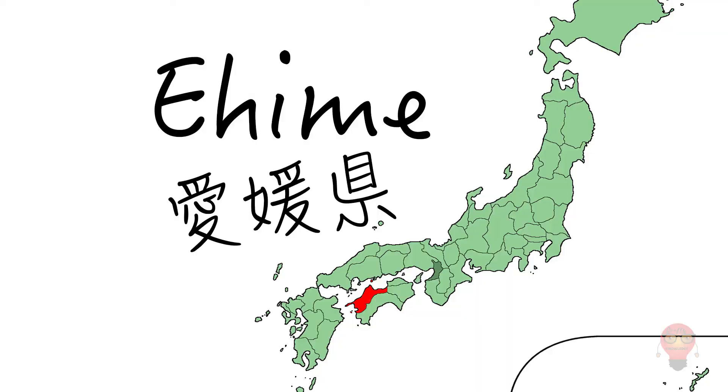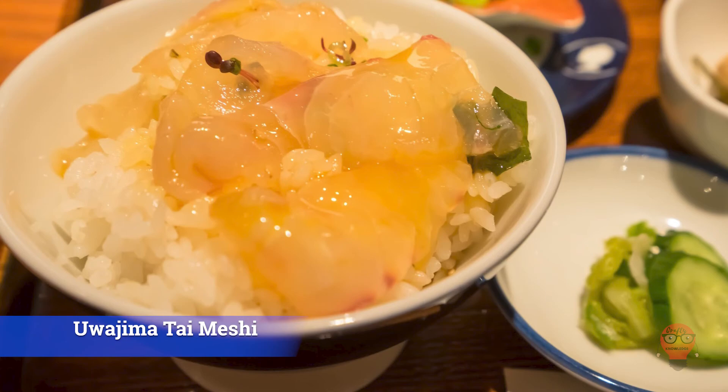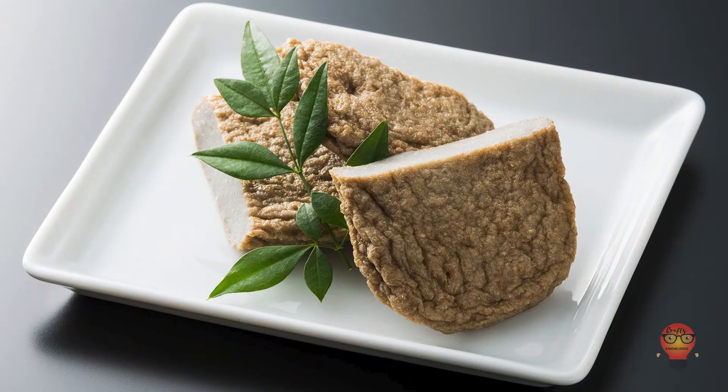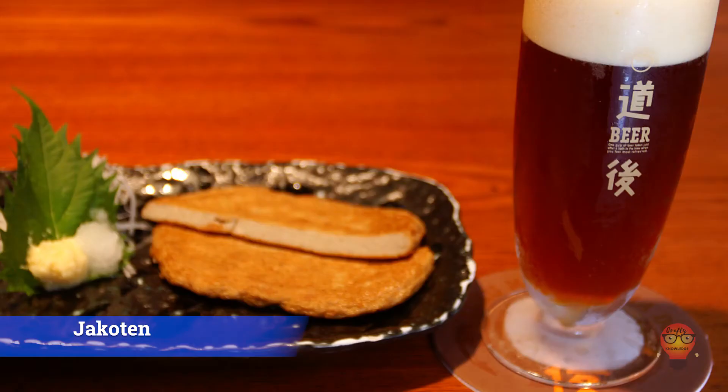Now off to Ehime. 1. Uwajima Tai Meshi — a rice dish made with tai served in the Uwajima district of Ehime. If you're in Uwajima, be sure to look out for this one. 2. Jakoten — a fish cake made from small fish that are blended into a paste and then fried. Basically this is a fish cake made from hotaru joko, a small white fish, though it's hard to notice that when they're blended into a cake. 3. Satsuma Jiru — a miso-flavored pork and vegetable stew soup.